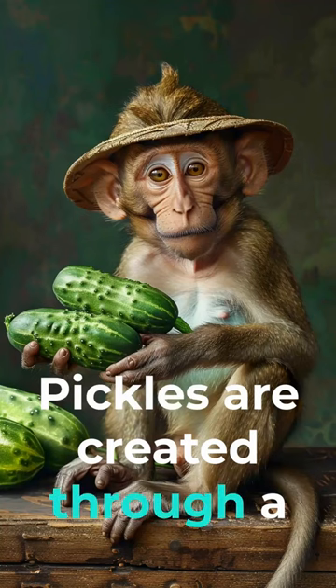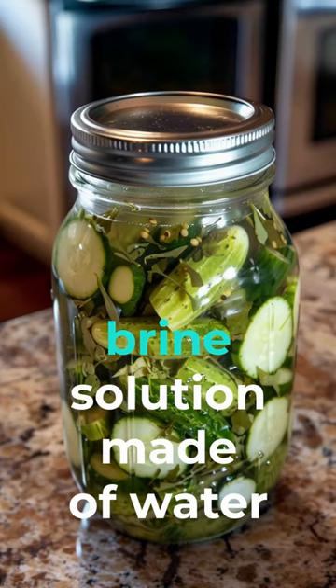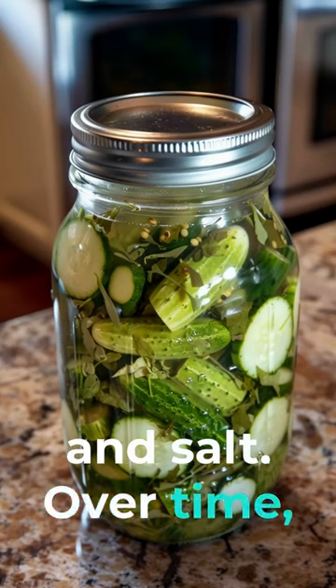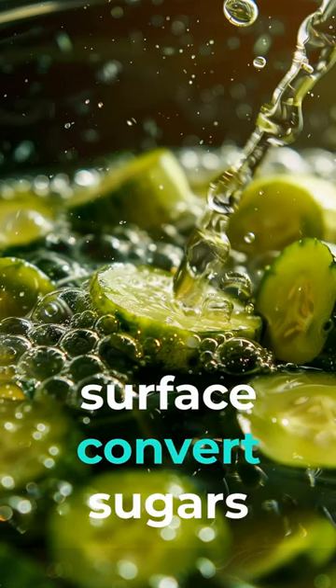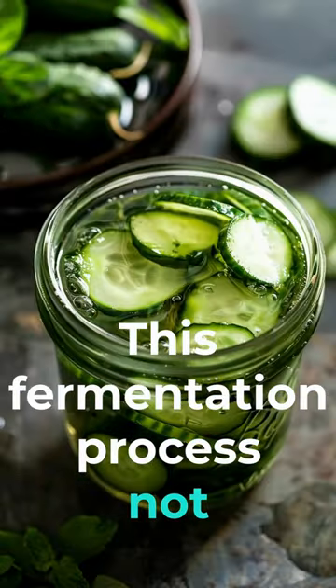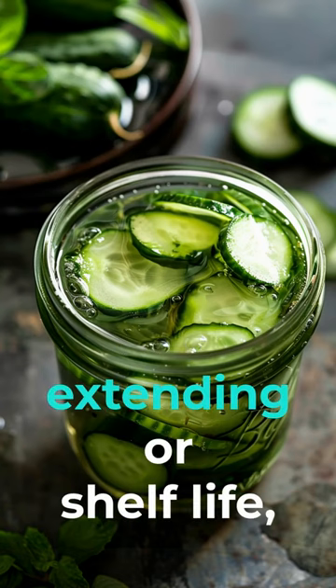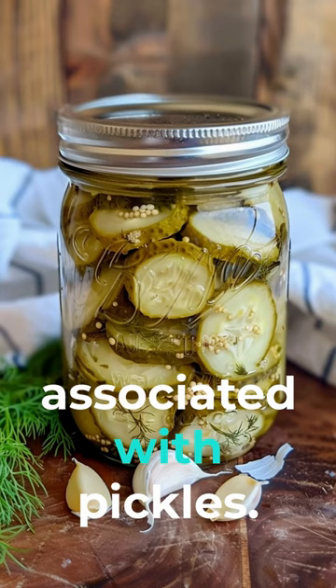Pickles are created through a process known as fermentation. Cucumbers are submerged in a brine solution made of water and salt. Over time, beneficial bacteria naturally present on the cucumber's surface convert sugars into lactic acid. This fermentation process not only preserves the cucumbers, extending their shelf life, but also imparts the characteristic sour flavor associated with pickles.